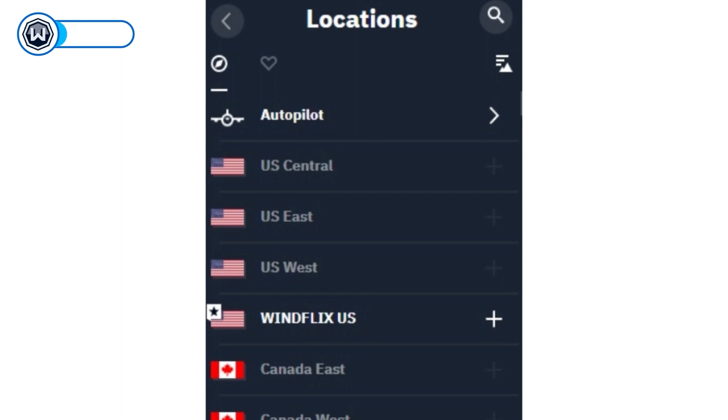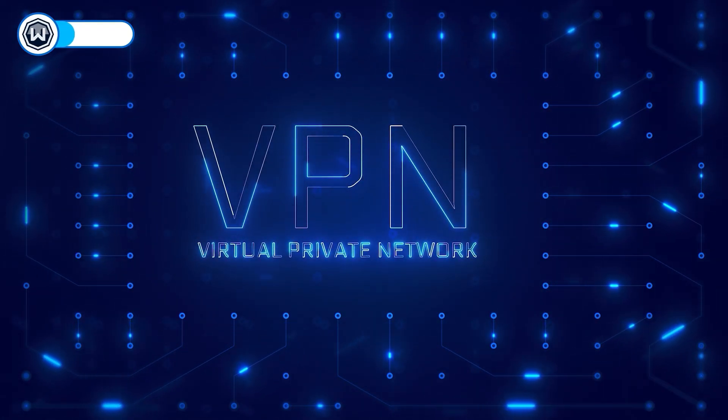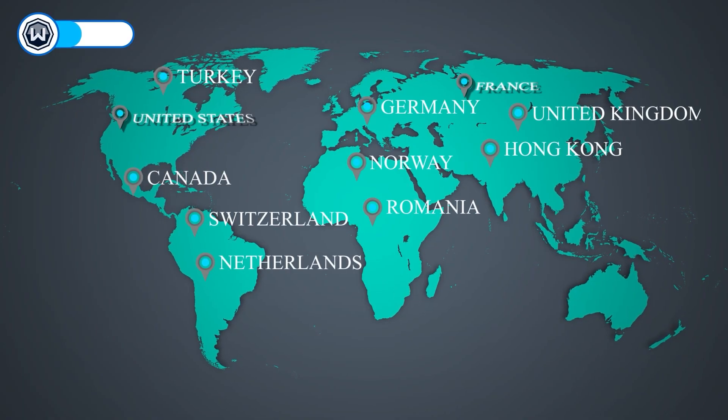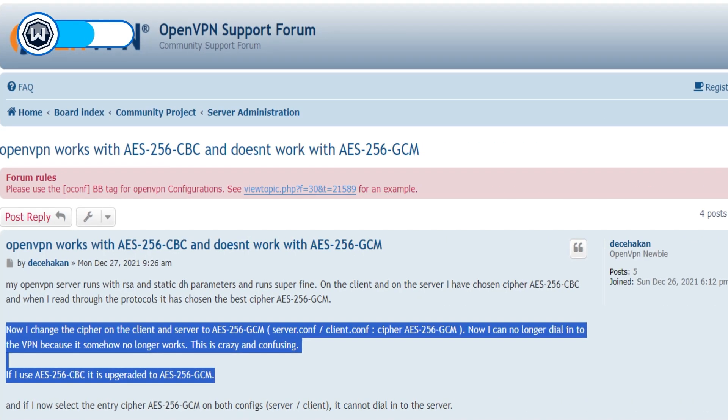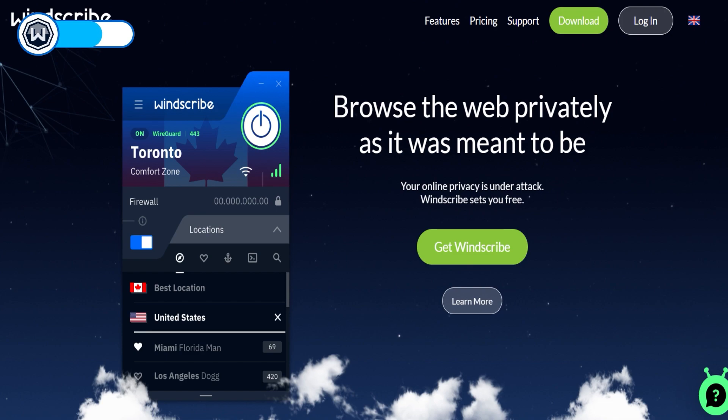It wasn't until recently that it became possible to unblock Netflix with this free VPN. Previously, you could only enjoy this on the Windflix servers, which were reserved for paying customers. This VPN helps you unblock several Netflix libraries and pairs with all major devices. Currently, you can change your Netflix region at will using any of the free locations. With one account, you can have unlimited connections, but you'll run out of that 10 gigs of free data within minutes. It's also secure as it relies on OpenVPN and AES-256 encryption, which is considered military-grade.